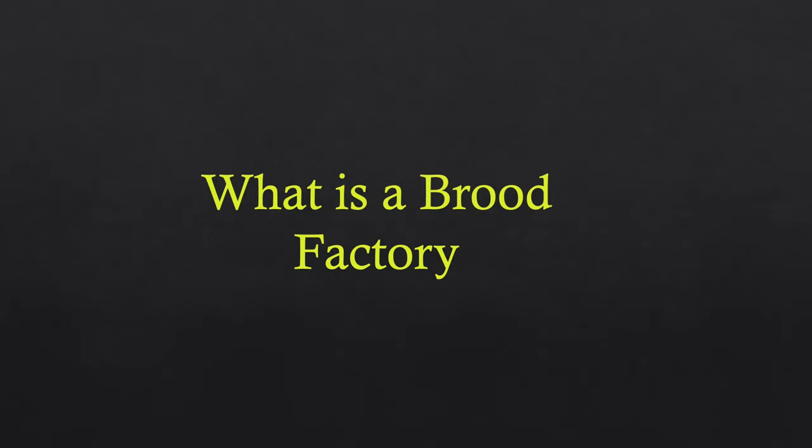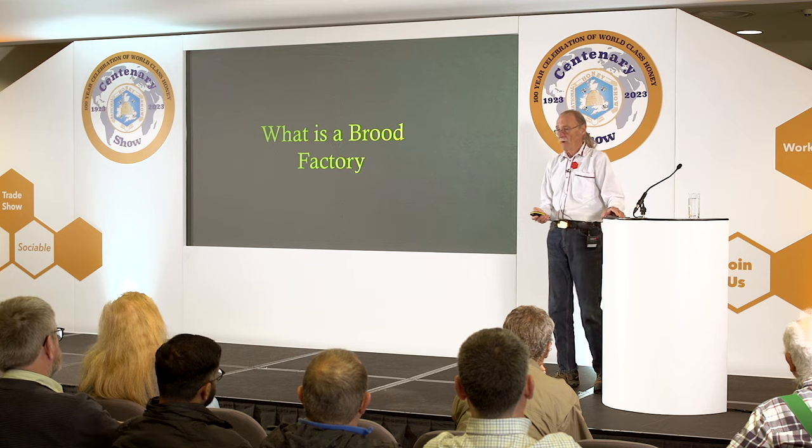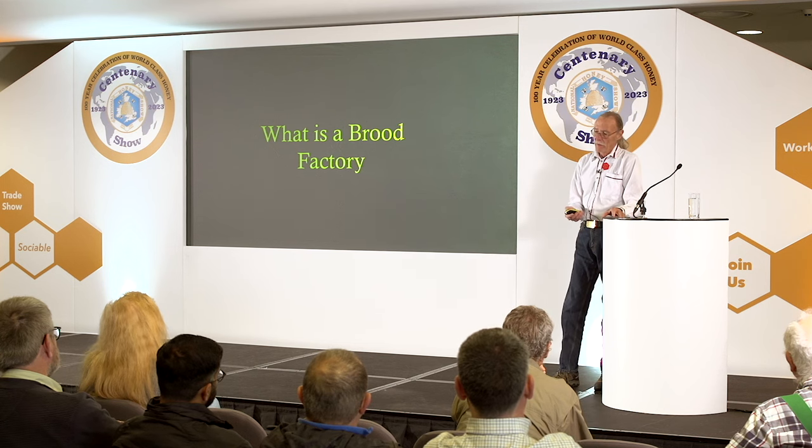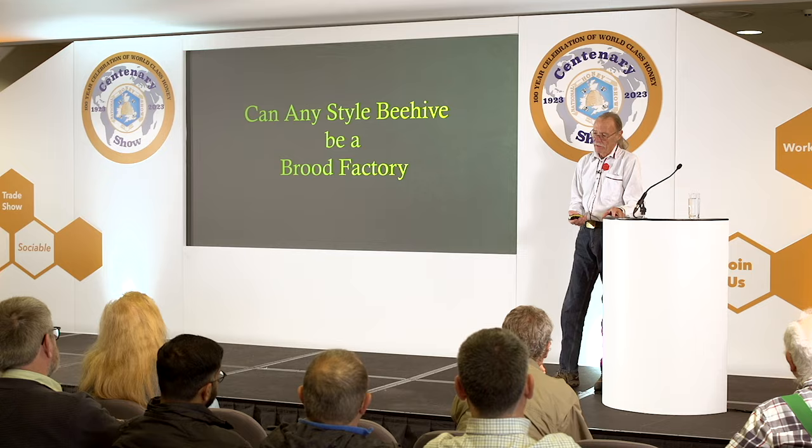So, what is a brood factory? A brood factory, for me, is a vertically configured beehive — a narrow cavity, vertical. Not horizontal like a national or a langstroth or whatever. Those are horizontal. I'm going to talk about how to manage them, and a little more about sustainability.